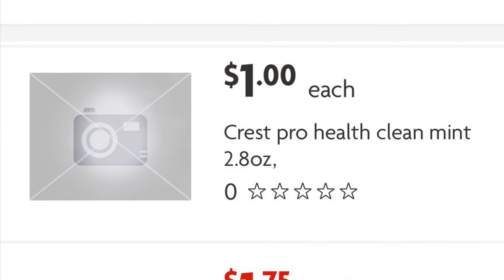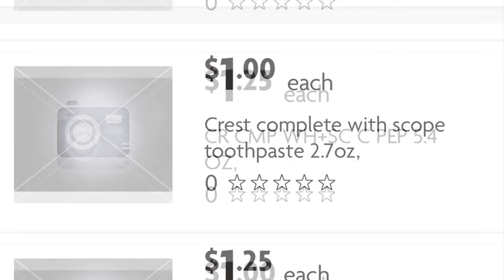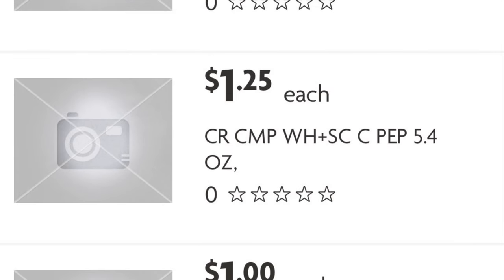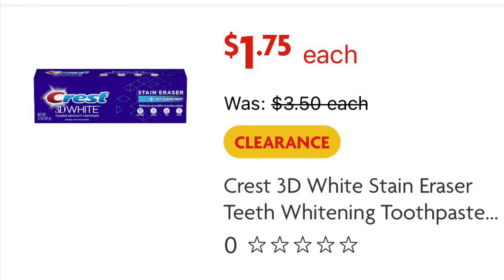Or we can just grab the travel size and it'll be absolutely free. Also attaching to the Crest Complete with Scope, the 2.7 ounce, and the Crest Complete Whitening — I think this is a peppermint — 5.4 ounce. Or we can get the Crest 3D White Stain Eraser in Icy Clean Mint for $1.75 — it will be free after our digital.